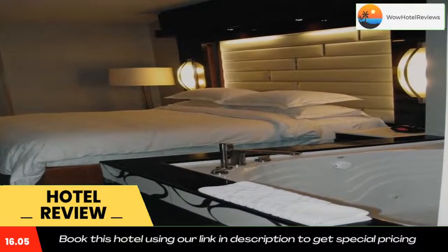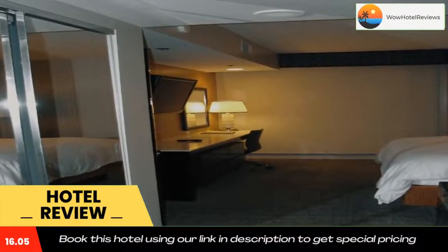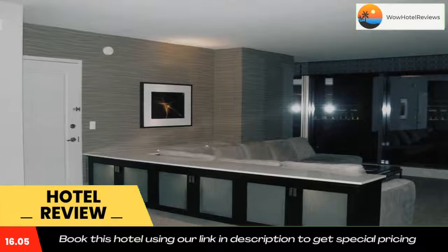Guests can relax after a long day of gambling with a drink at the hotel's bar, or exercise in the on-site fitness center. A concierge service is available to help guests make the most of their stay. Use our link in the description to get a special discount on this hotel. Don't forget to like and subscribe to our channel.